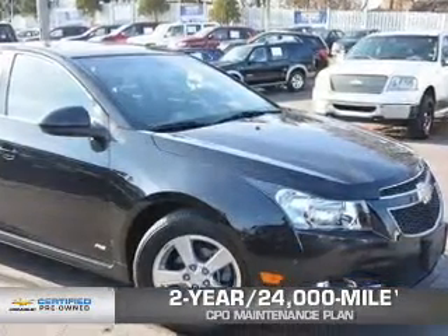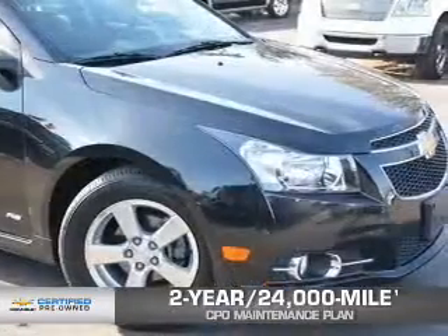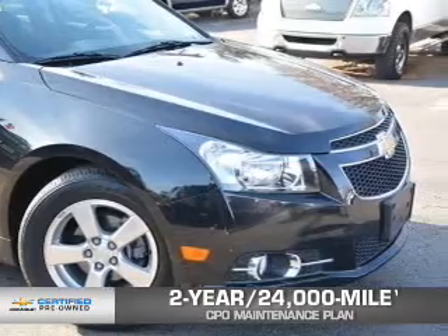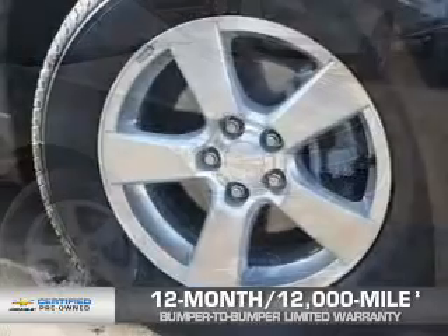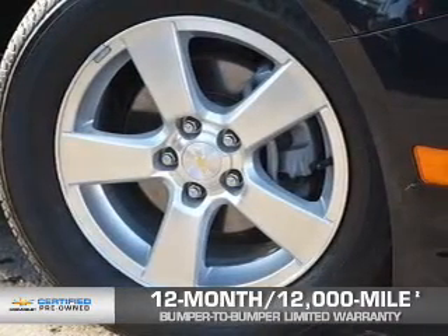Every Chevrolet certified pre-owned vehicle has the value and confidence you need. Owner Care puts no worries on a whole new level, featuring our exclusive two-year, 24,000-mile CPO scheduled maintenance plan, and a 12-month, 12,000-mile bumper-to-bumper limited warranty with zero deductible.